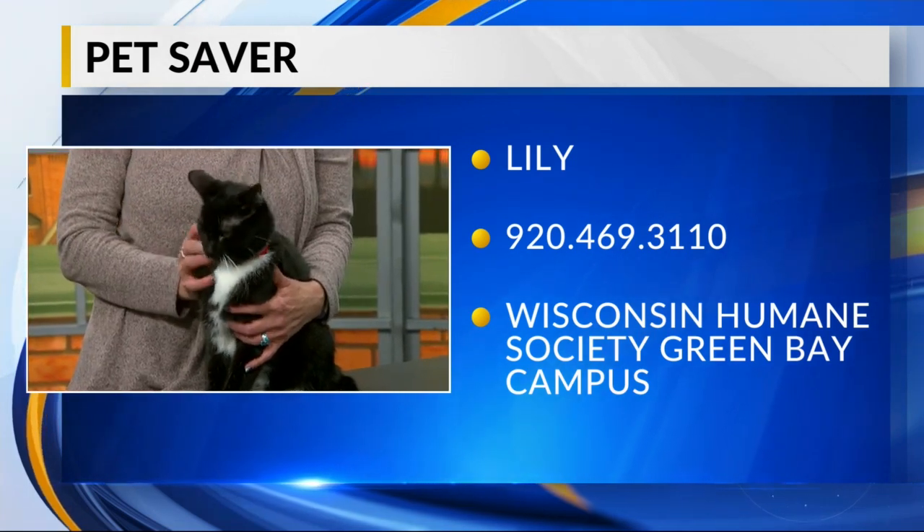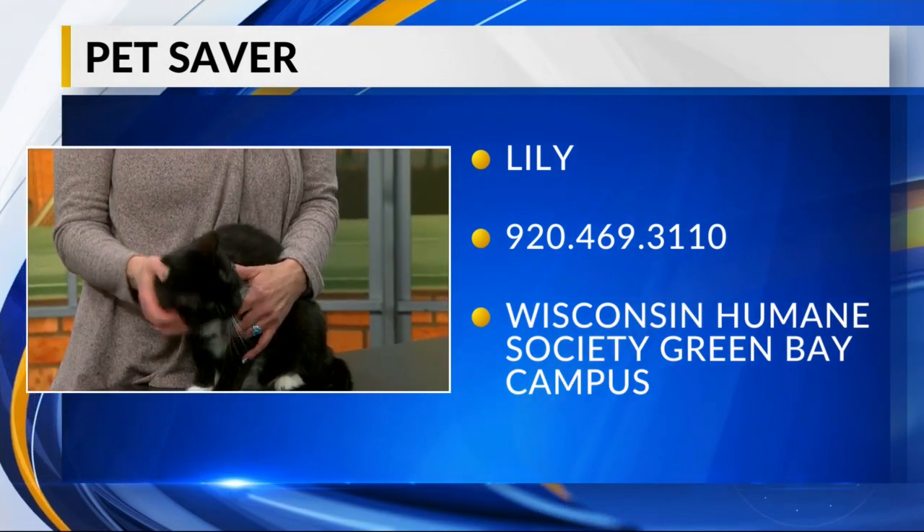If you wanted to add Lily to your family, go to the Wisconsin Humane Society Green Bay Campus. We'll be right back.